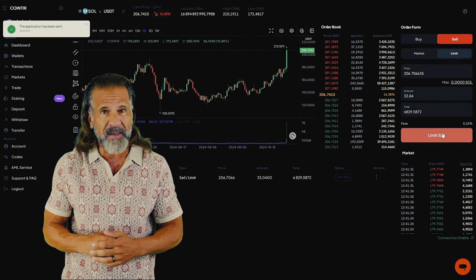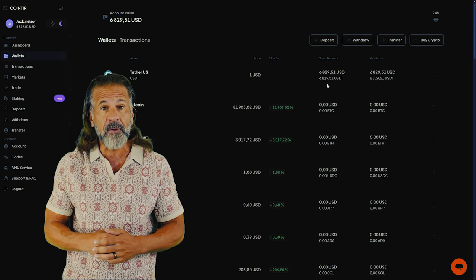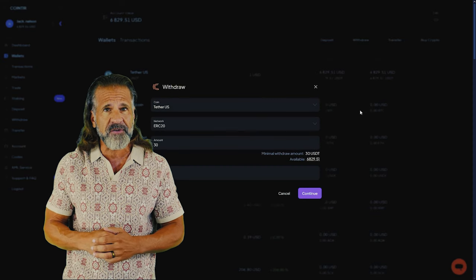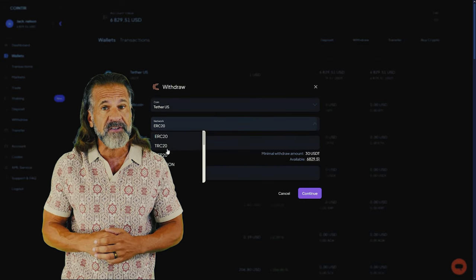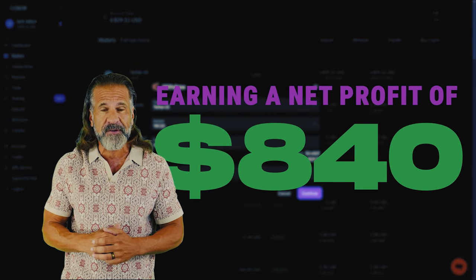Head to the trading page and sell Solana at a price that's 10 to 15% higher than what you paid on Binance. For example, I bought $6,000 worth of Solana and sold it for $6,840, earning a net profit of $840.